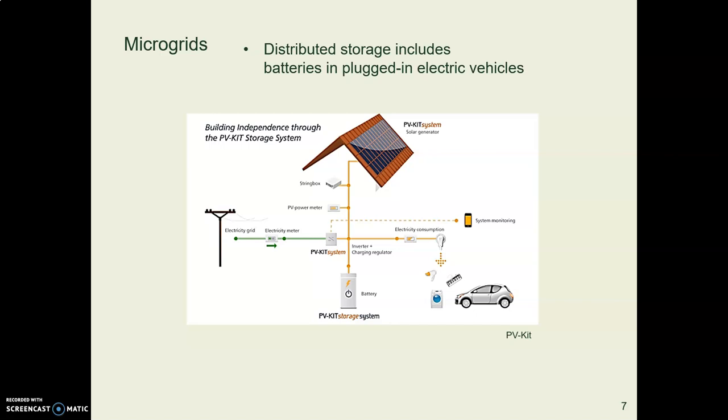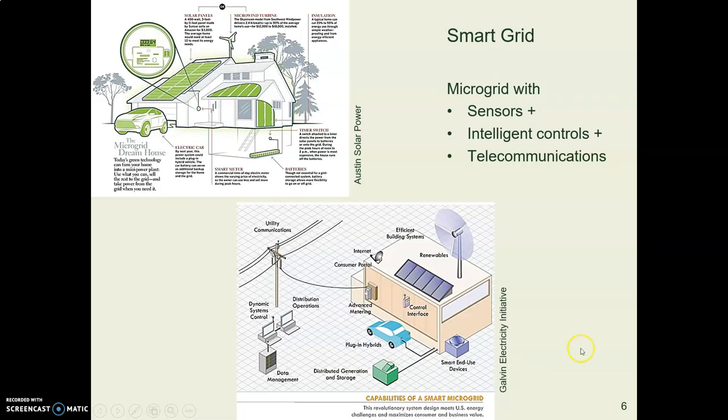Storage is an important part of these smart grids, including storage in electric vehicles. Batteries in electric cars function as small storage places for your microgrid. When you're plugged in, you might be charging your car, drawing power off your local grid. Then when you're fully charged, you might be giving power back to your local grid if you choose to.